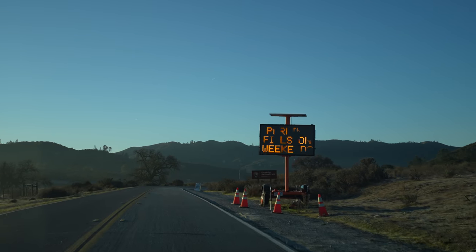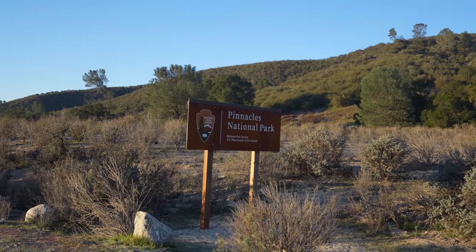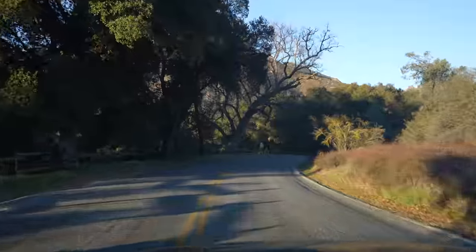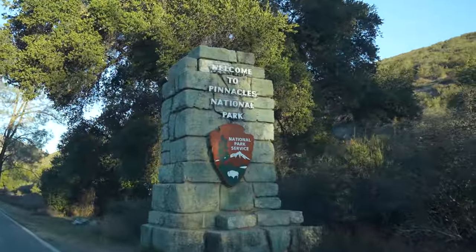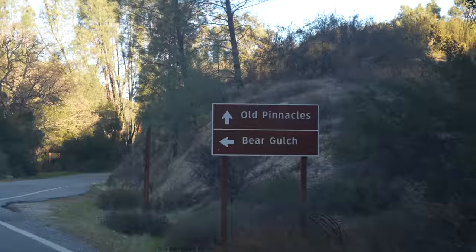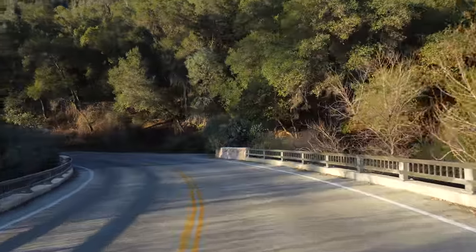I recommend getting into the park as early as possible if you want to be able to park at Bear Gulch, especially when the shuttles are not running. Most people visit in the spring or fall as it's incredibly hot here in the summer. If you're interested in camping, there's only camping on the east side of the park. Once you drive past the Pinnacles Visitor Center it's about a 10-minute drive up to Bear Gulch, where most of the main hiking trails on the east side leave from.